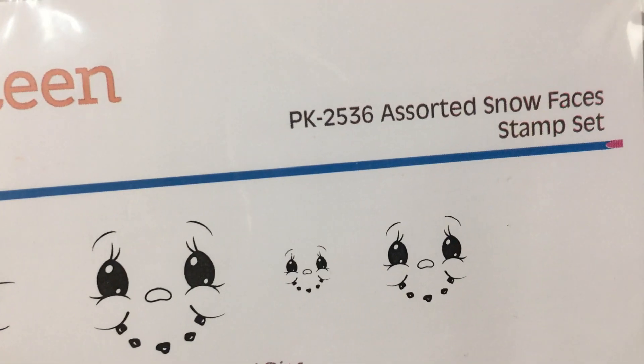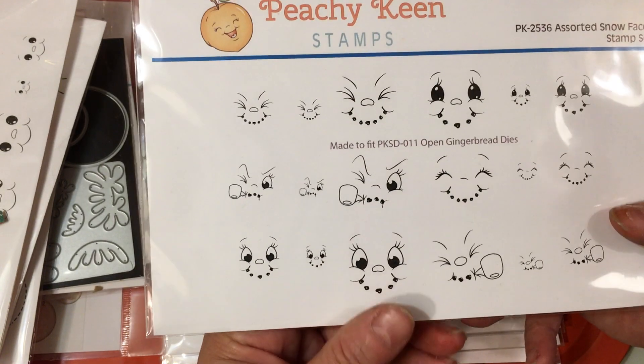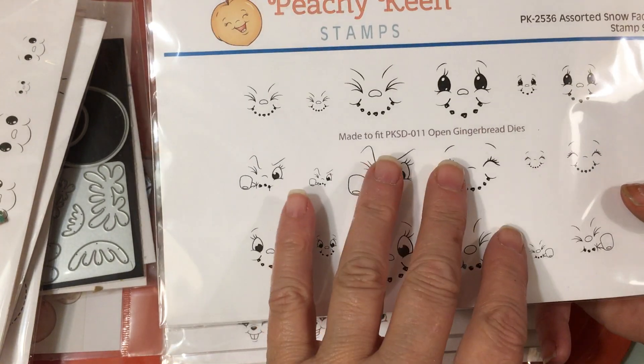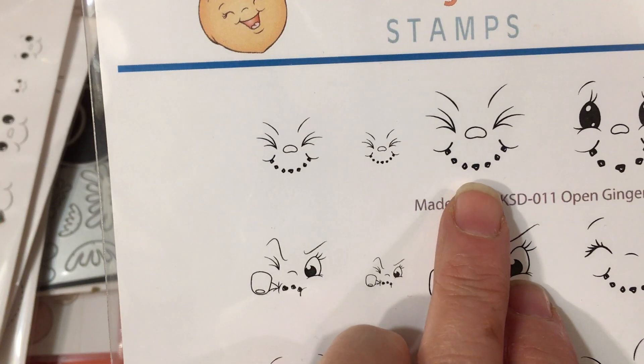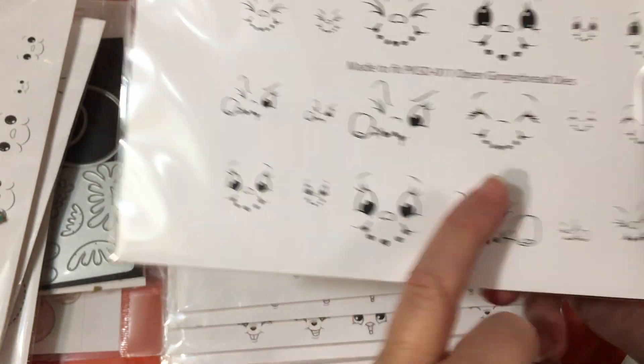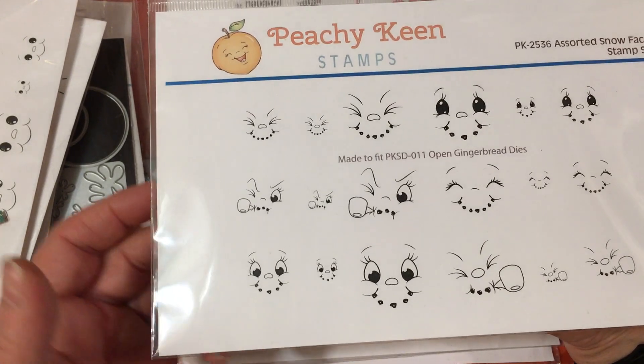She's also releasing PK2536, the Assorted Snow Faces, and again these are made to coordinate with the gingerbread dies. You cut the gingerbread dies out in white and then use all the snowman faces to create snowmen using those dies. Look at the scrunched-up eyes on this one — so adorable!